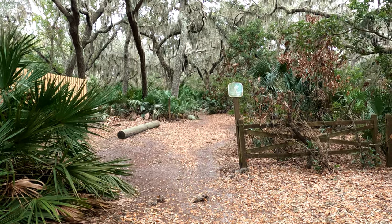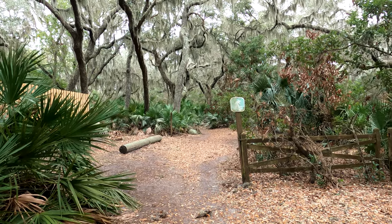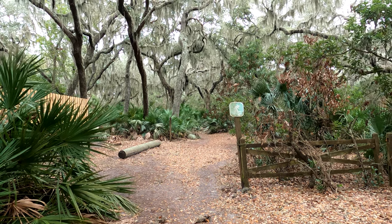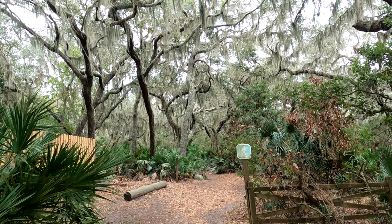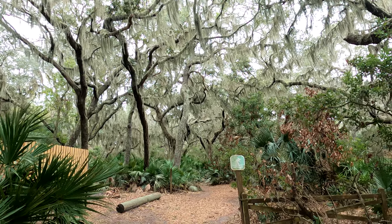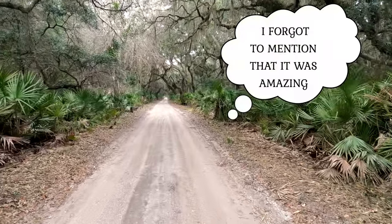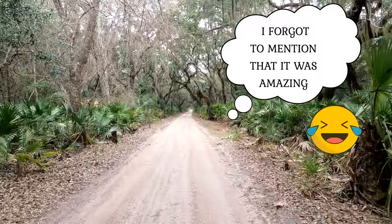I just got on the island and I'm headed to Stafford House. What impressed me the most — what really got my attention — are these oak trees. This is immediately as I get on the island; this is like the first thing I see. I do have my electric bike here. It is amazing. I should be able to cover a lot of ground on this bike.